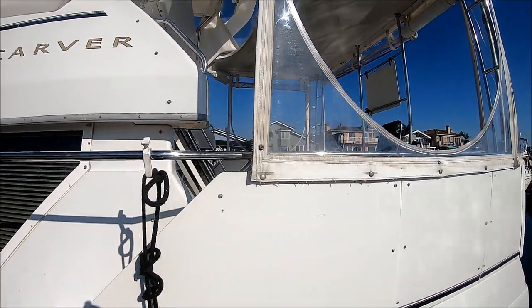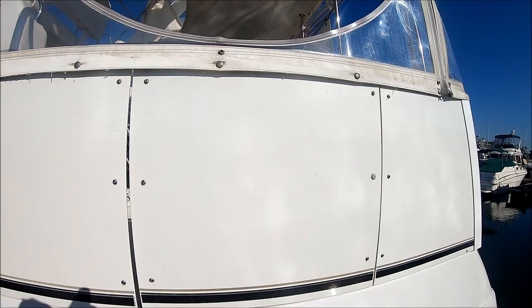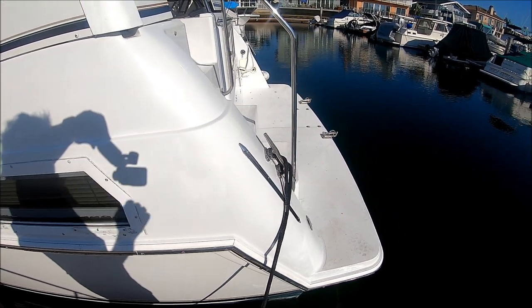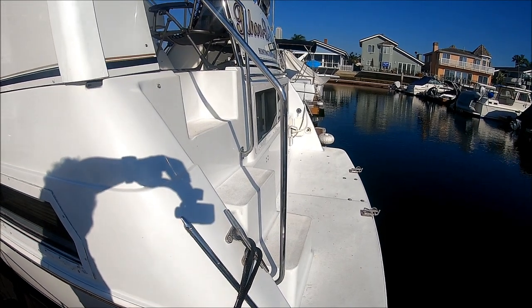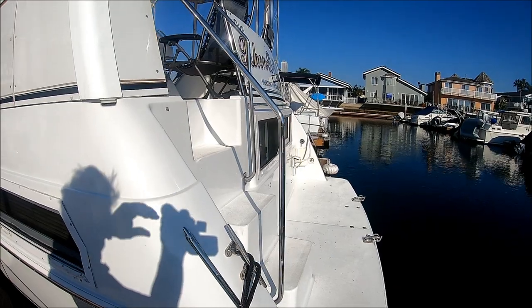The aft deck is fully enclosed, and you can see we have the windows open. Here at the transom, we have a swim platform with the Weaver snap davits already set up on there. There's space there for a couple of deck chairs. Let's go on board.